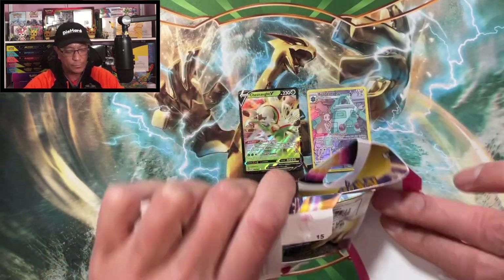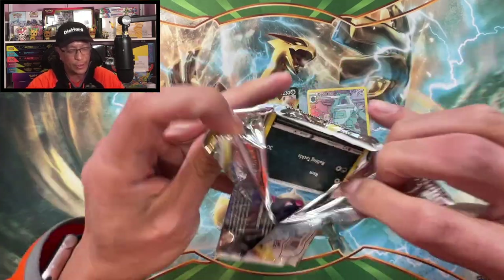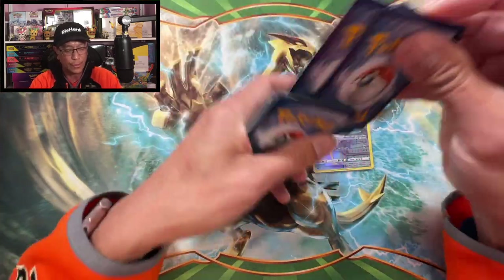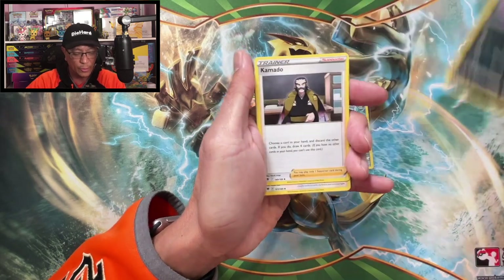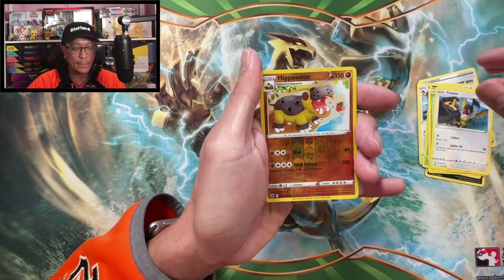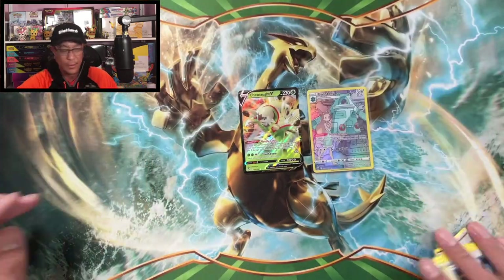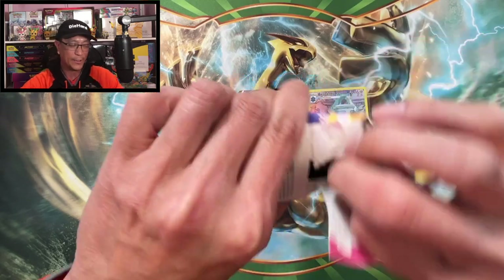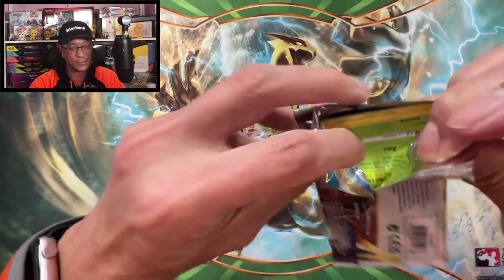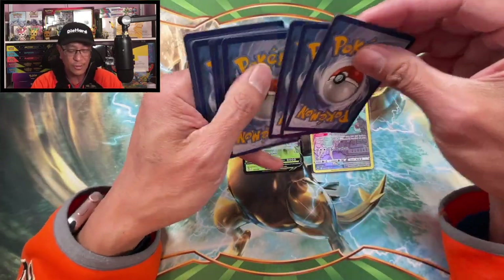Please don't forget to drop a like if you feel like this video deserves it. Four to the front. Fighting Energy, Overqwil, Kamado, Noctowl, Qwilfish, Togepi, Combee, Charizard, Hippowdon — Reverse Holographic. We got a Gallade Holo. That's half a hit — Holo Rares really aren't as valuable as they were before, but I consider it half a hit.